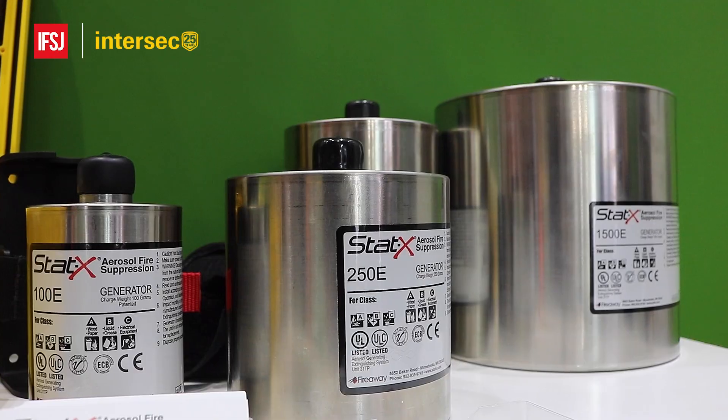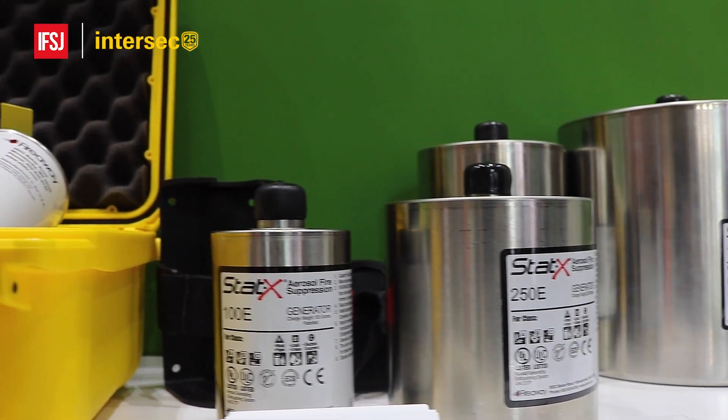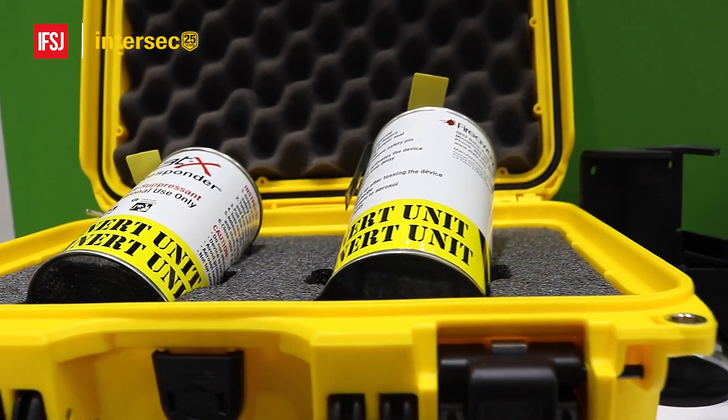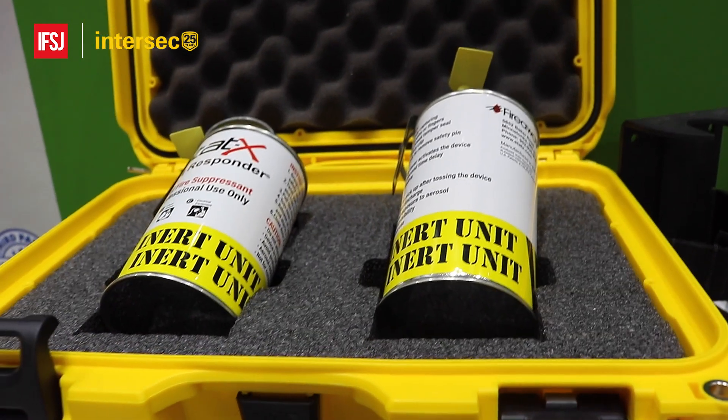The small unit sounds very interesting — I had the benefit of a behind-the-scenes guided tour earlier, and you'll be seeing images and shots of the products throughout this video. STATX is not new to the market; it's a well-known brand, and they have a fabulous stand here at Intersec.